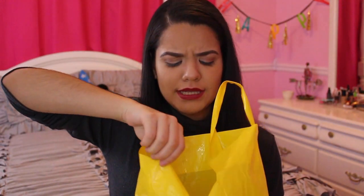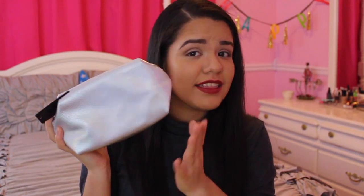I went to Forever 21 twice so I have a second bag. The next thing I got is this holographic makeup bag. I just saw it and thought it looked super cool. Sometimes I'm running late for school and I put all my makeup in my book bag and do it on the bus, so this bag will be great for keeping everything organized. Maybe I'll do a video on how I do my makeup on the bus — I'm not sure how I'd film that though.